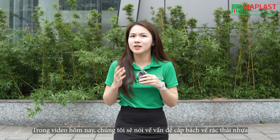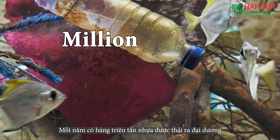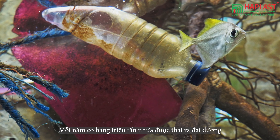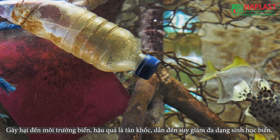Millions of tons of plastic end up in our oceans each year, causing harm to marine life. From entanglement to ingestion, the consequences are devastating, leading to the decline of marine biodiversity.